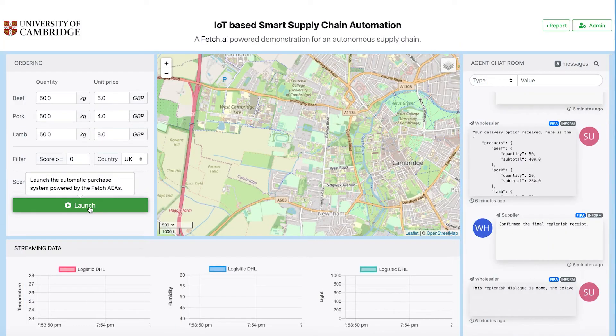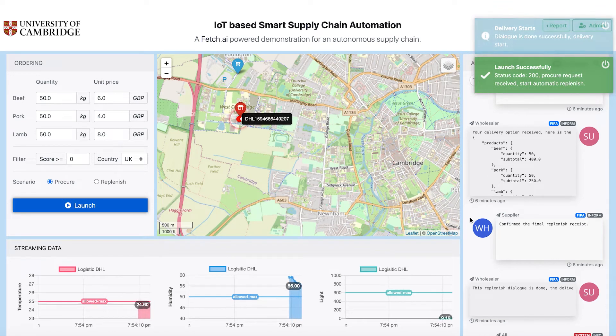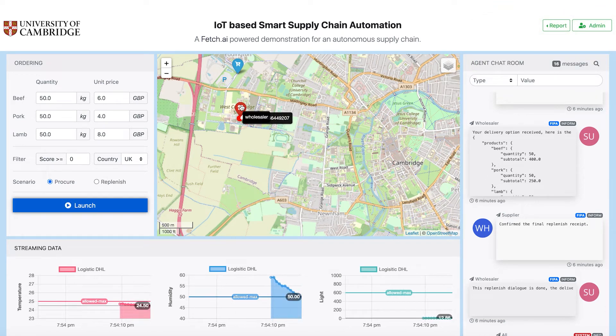In this scenario, the retailer agent procures a perishable product — namely beef, pork, and lamb — from the wholesaler agent. The launch button triggers the automated procurement process.